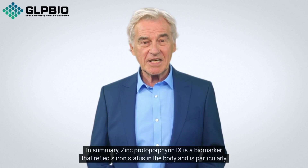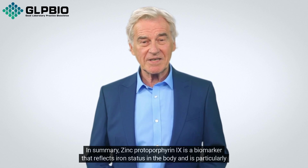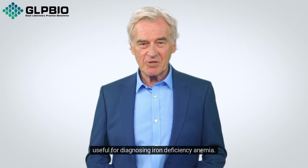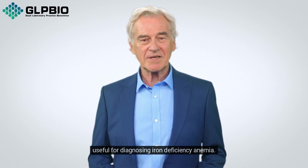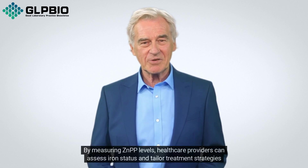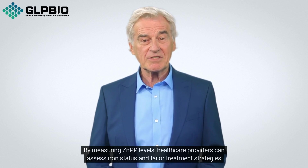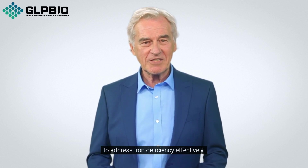In summary, zinc protoporphyrin 9 is a biomarker that reflects iron status in the body and is particularly useful for diagnosing iron deficiency anemia. By measuring ZNPP levels, health care providers can assess iron status and tailor treatment strategies to address iron deficiency effectively.